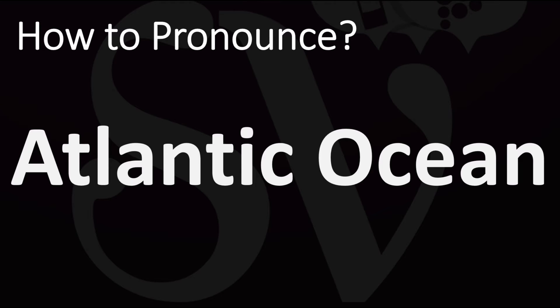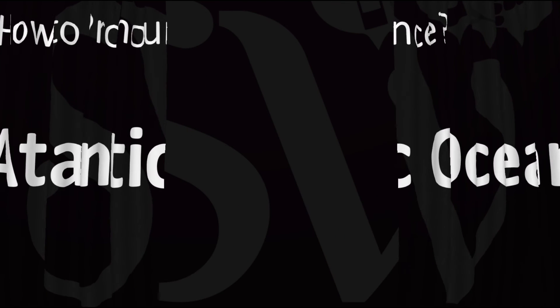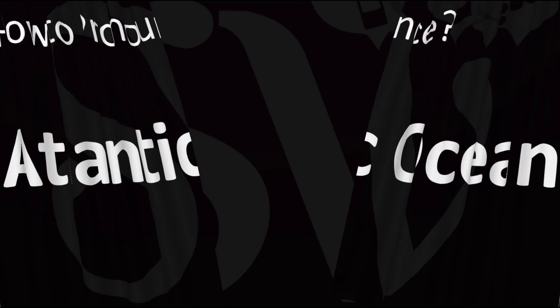It is normally pronounced as Atlantic Ocean. Atlantic Ocean — emphasis on the second syllable of Atlantic and the first syllable of ocean. In American English, this is said as Atlantic Ocean. Atlantic Ocean.